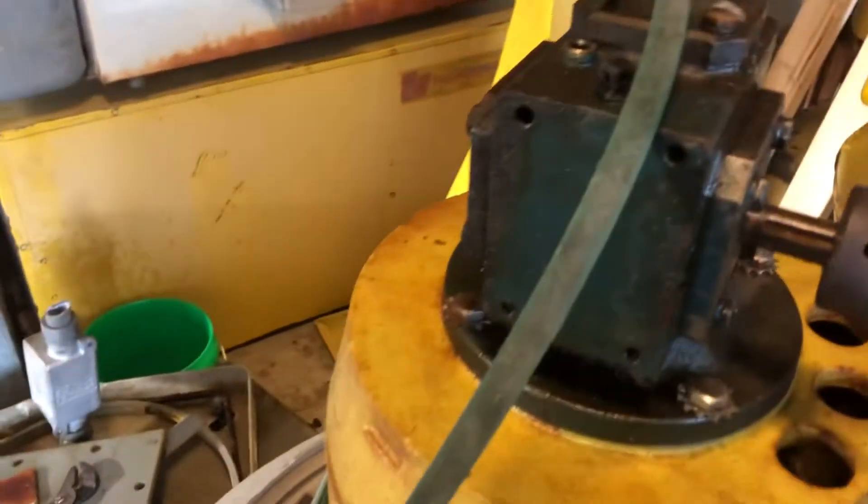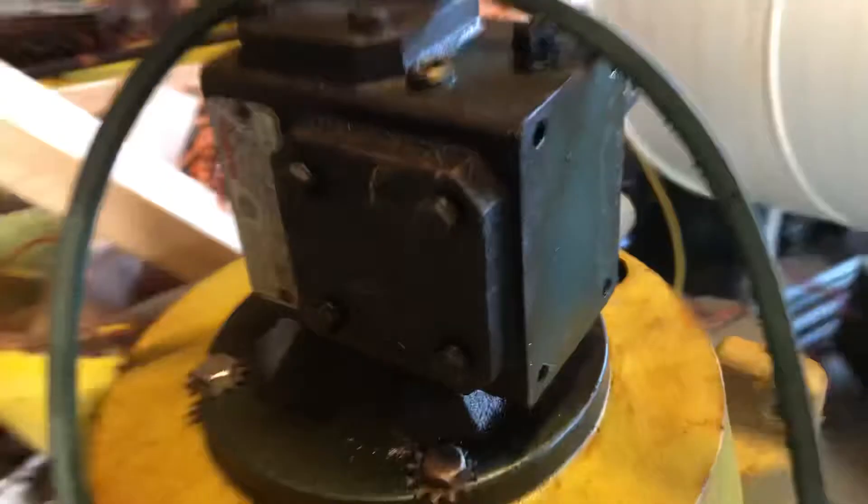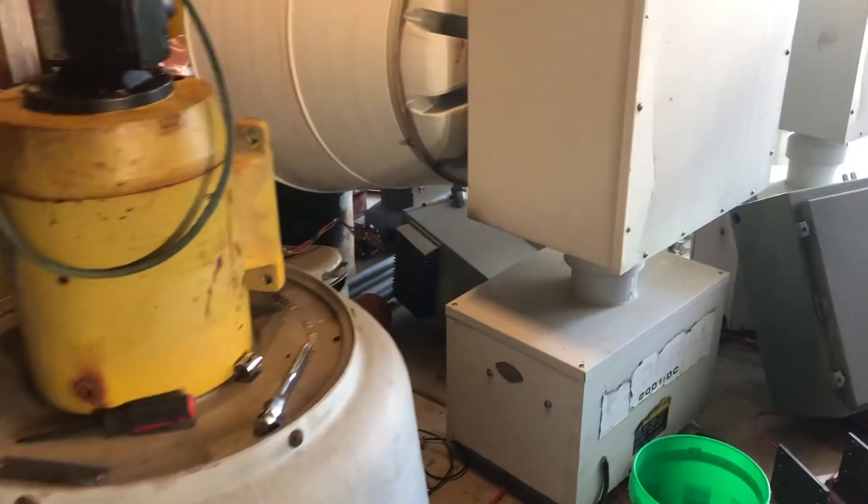Lovejoy coupling, 61 gear reducer. I think these gear reducers, if I recall correctly, were made in Union Grove, Wisconsin — Union Grove, home of the GCS Model 3 and the 2001 Roundback DC.